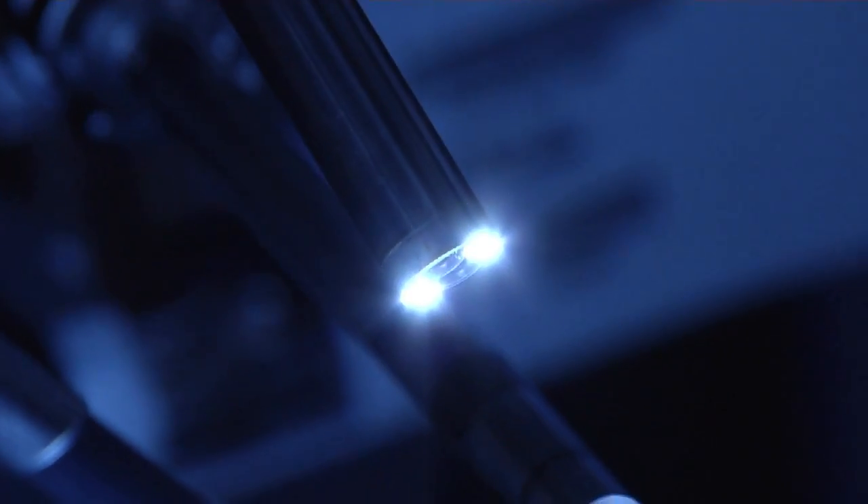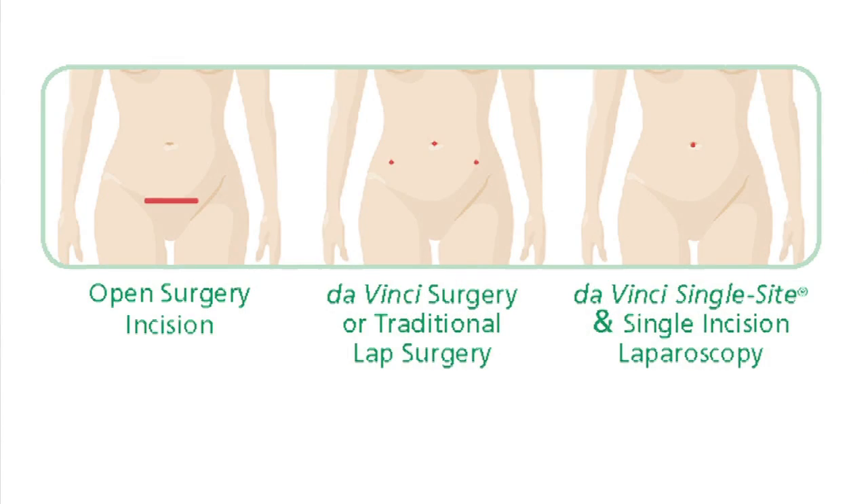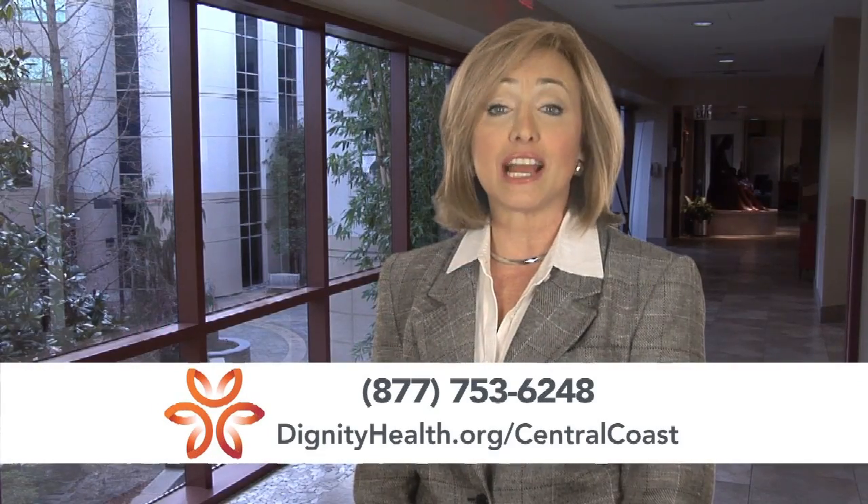The advantages are that you can do fairly complex operations with fairly small incisions with significantly less pain. For more information, visit DignityHealth.org/CentralCoast.